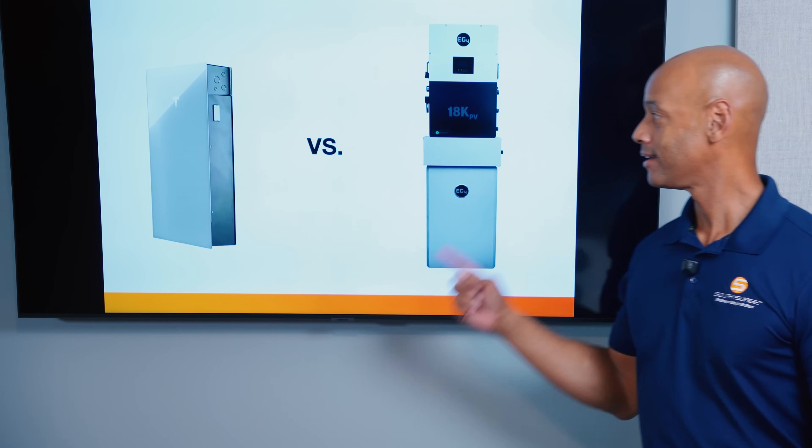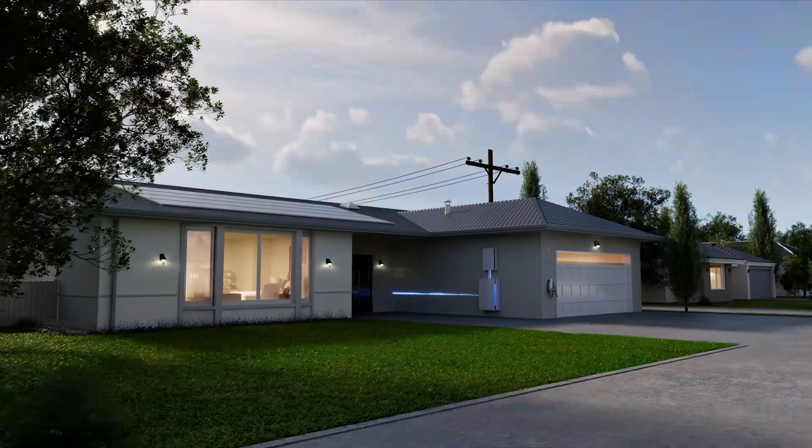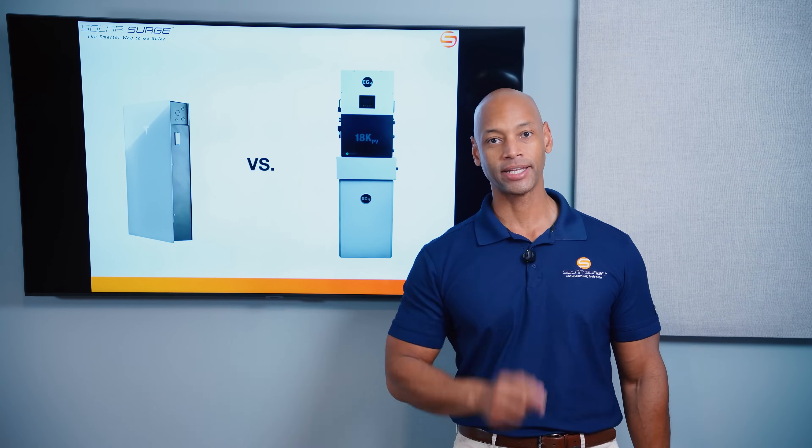Tesla Powerwall 3, EG4 PowerPro ESS — which is the best solar and battery storage system for your home in 2025? I'm going to be answering that question and teaching you all about these two market-leading battery systems in today's video.